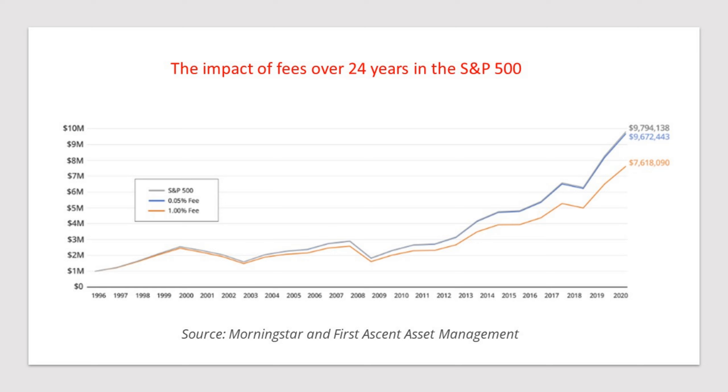When we look at the impact of fees over 24 years in the S&P 500, this is very interesting. The gray line shows the S&P 500 from 1996 to 2020, and the dollar amounts reflect the appreciation of a million dollars. The number at the top: $9,794,000 — that's the S&P return without fees. If somebody charged you 0.05% (five basis points), you would have received $9,672,000. But look what happens when they charge you 1% — you lose over several million dollars. So it's very important to pay attention to fees.